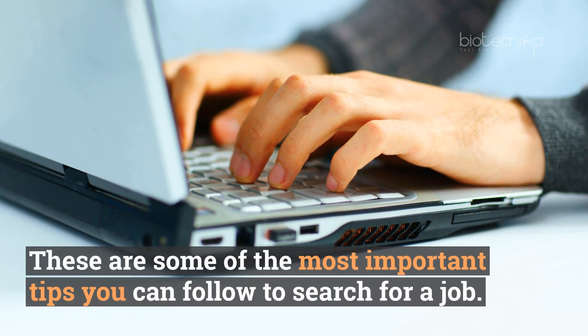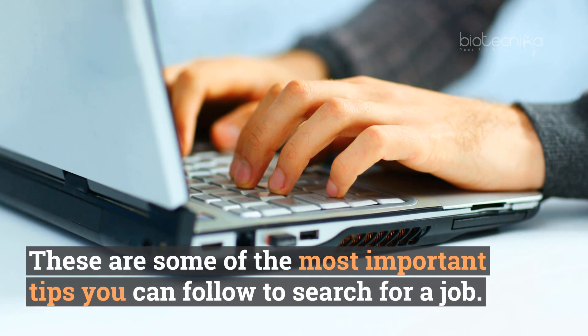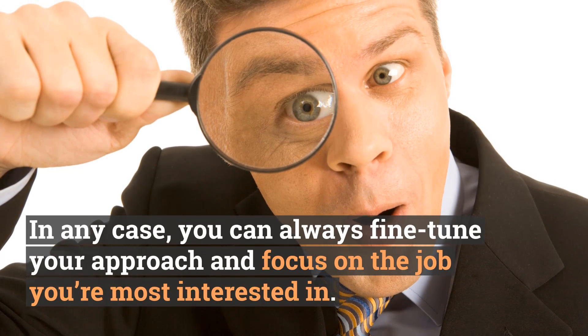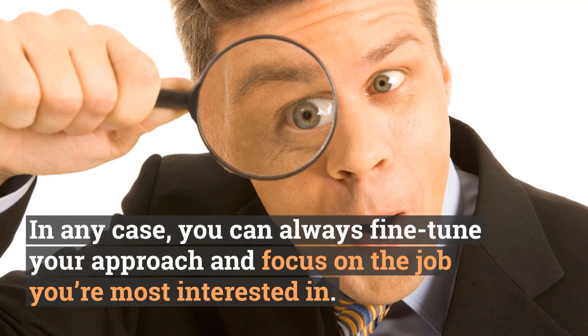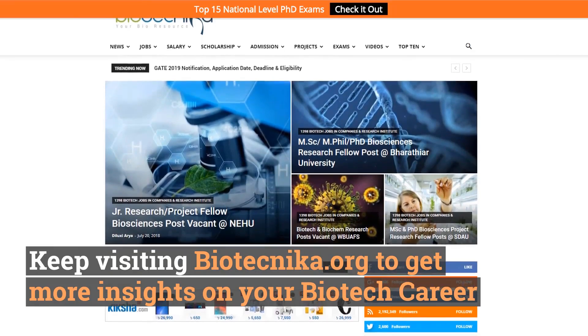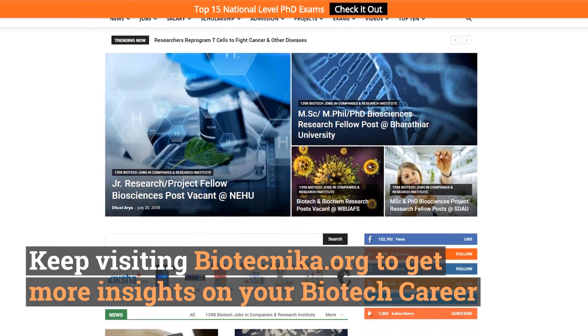So there you go — these are some of the most important tips you can follow to search for a job. In any case, you can always refine your approach and focus on the job you're most interested in. Keep visiting Biotechnica.org to get more insights on your biotech career.